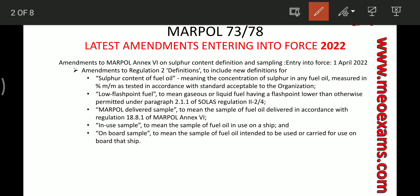The first amendment is to MARPOL Annex VI on Sulphur. This amendment adds new definitions of sulphur content of the fuel oil, low flashpoint fuel, MARPOL delivered samples, in-use samples, and on-board samples. As per this amendment, these new definitions are added to Regulation 2.